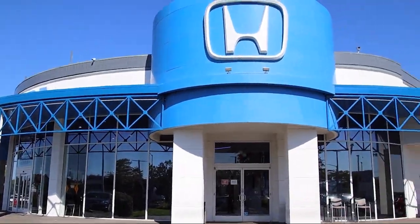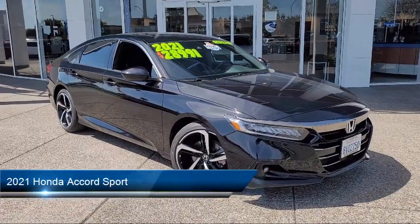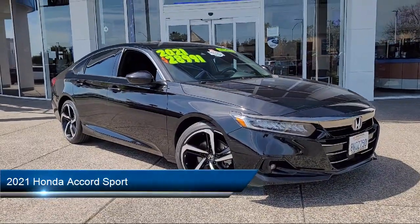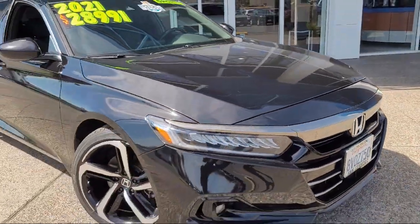Welcome to San Leandro Honda, and here's a look at one of our great vehicles for sale. It comes equipped with premium synthetic seats, smart device integration, and a powerful and efficient turbocharged engine.